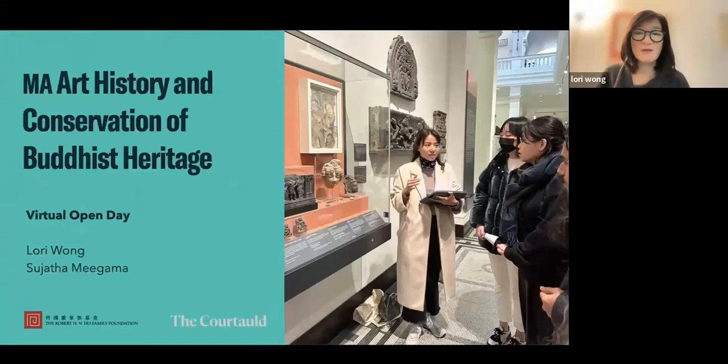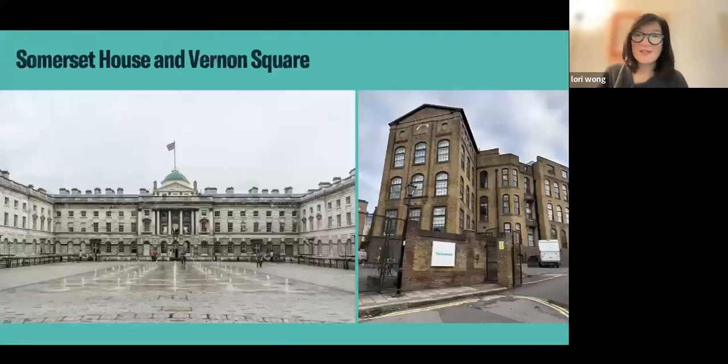We're now going to move into a brief presentation, and we want to leave enough time for questions. This program is at the Courtauld Institute of Art in London. I show here the two locations of the Courtauld — on the left, Somerset House, and on the right, Vernon Square. We're currently in two different locations because of a major renovation project happening at Somerset House.